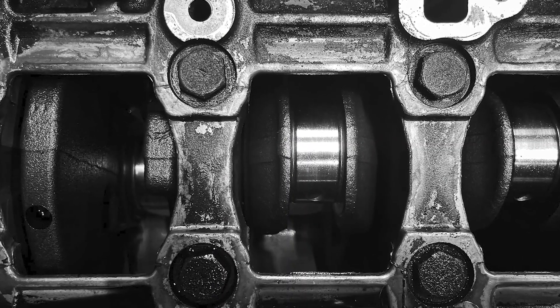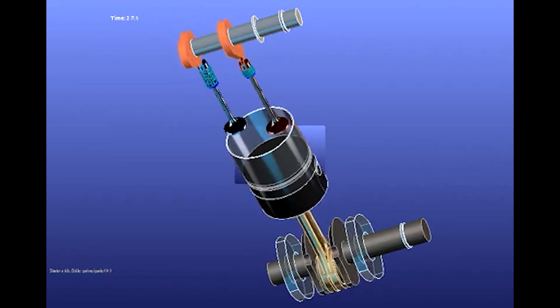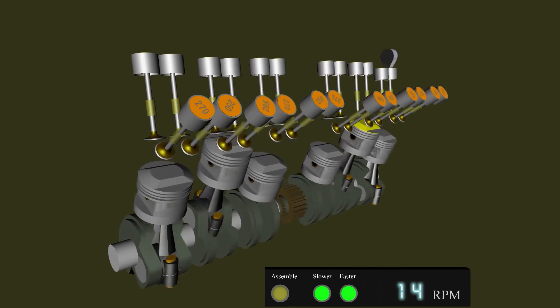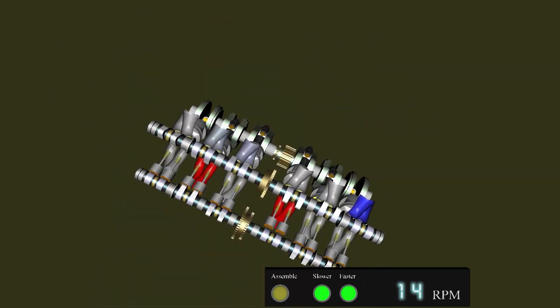Crankshaft weight also matters. A heavier crankshaft adds inertia, which helps maintain rotational speed at low RPMs, but it also resists changes in RPM, making the engine less responsive. Similarly, increasing crankshaft diameter adds strength and durability, but can negatively impact overall performance due to added weight.